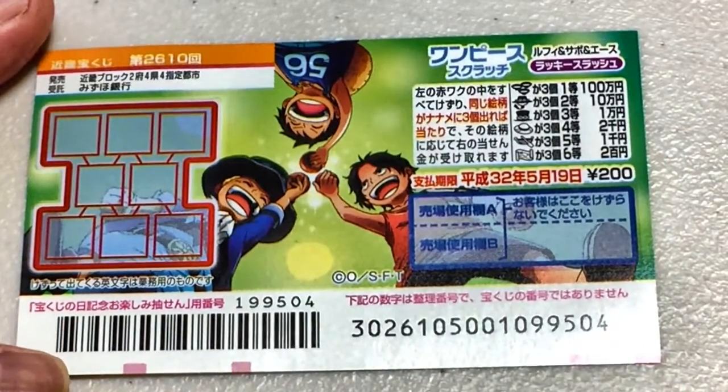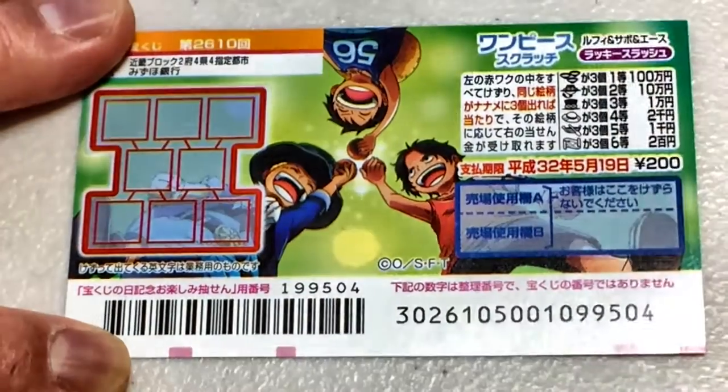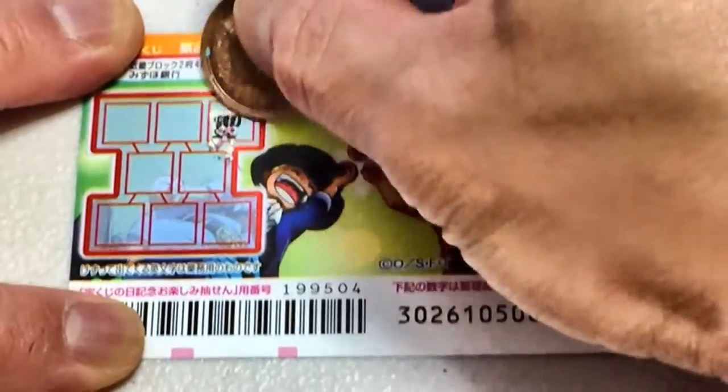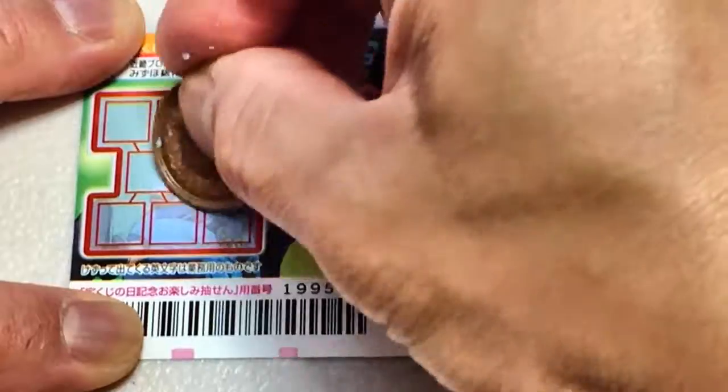Remember, I need to uncover three of a kind. By the way, One Piece is a Japanese animation. Three of a kind — it should be in a line. Three of a kind in a line.